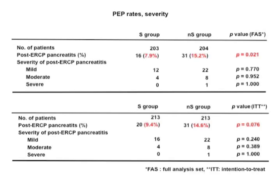The overall frequency of post-ERCP pancreatitis was 11.3%. The frequencies of post-ERCP pancreatitis in the stent and non-stent groups were 7.9% and 15.2% respectively. The lower incidence of post-ERCP pancreatitis in the stent group was statistically significant based on the full analysis set, with a p-value of 0.021.